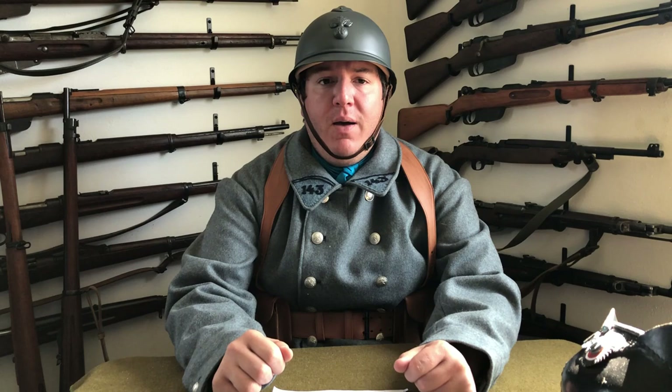Hey everyone and welcome to another episode of the First World War. I am Mike B and today we're going to be answering a very frequently asked question about the First World War involving the French uniform. Everybody asks the question: why did they wear blue? What was the reasoning behind that? Why did they wear horizon blue, as it's referred to?